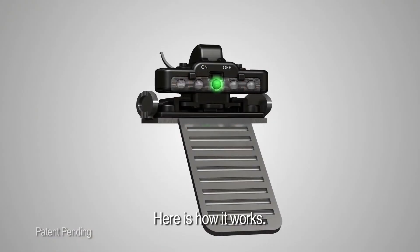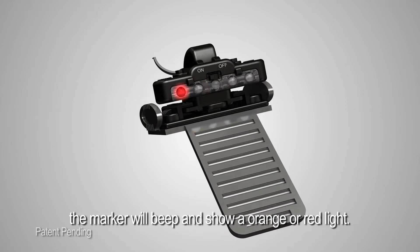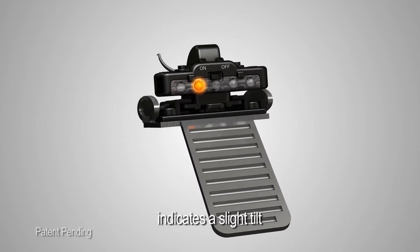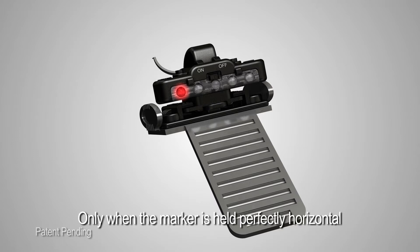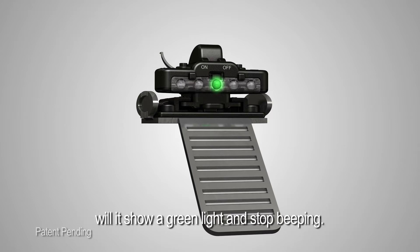Here is how it works. When the electronic toric marker is tilted to the right or left, the marker will beep and show an orange or red light. An orange light and moderate beeping indicates a slight tilt, while a red light and fast beeping indicates an extreme tilt. Only when the marker is held perfectly horizontal will it show a green light and stop beeping.